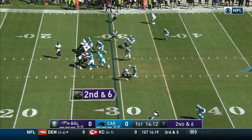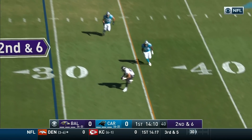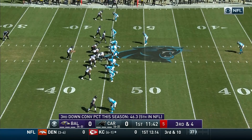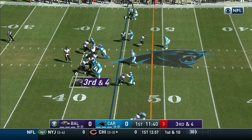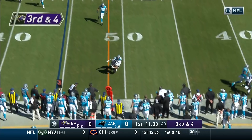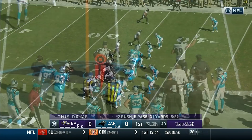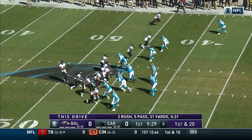Baltimore on second and six. Flacco throws to this side — that is complete across the 35 and close to the 40-yard line. Flacco throwing and a diving catch is made close to midfield by Mark Andrews at the Carolina 44.